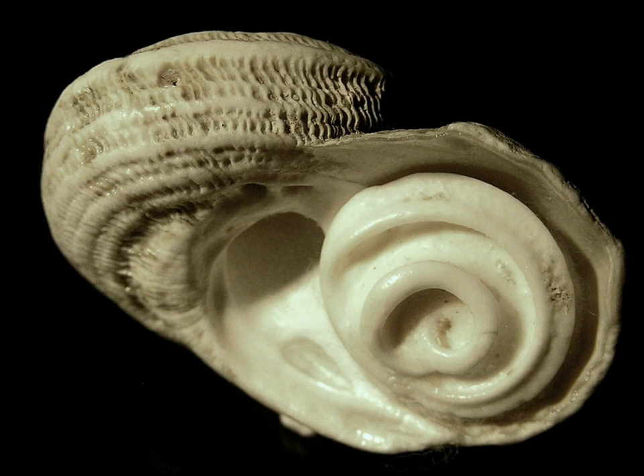The operculum, meaning 'little lid' (plural: opercula or operculums), is a corneous or calcareous anatomical structure like a trapdoor which exists in many, but not all, groups of sea snails and freshwater snails, and also in a few groups of land snails. The structure is found in some marine and freshwater gastropods, and in a minority of terrestrial gastropods.